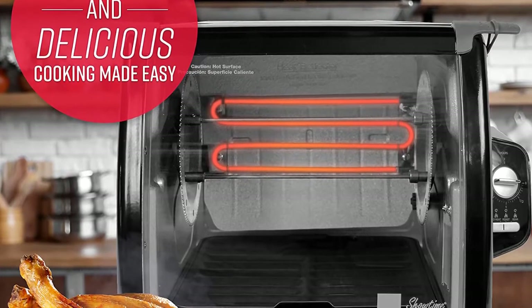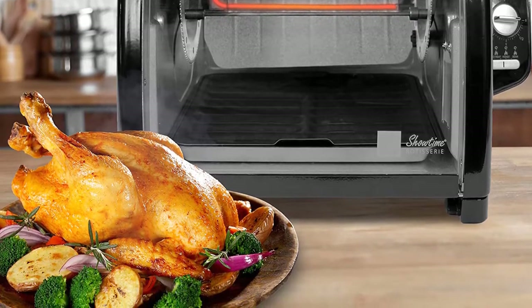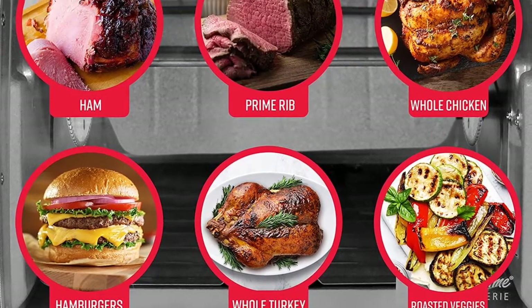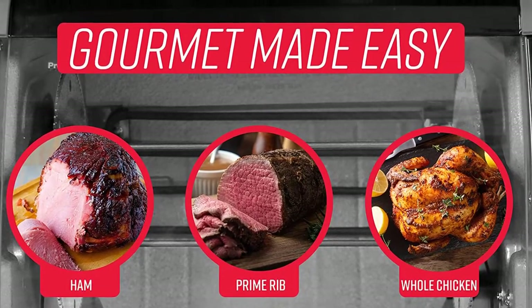Healthy and delicious rotisserie cooking seals in flavors while fat and grease melt away, leaving you with deliciously moist, flavorful, healthier poultry and roasts. Perfect for preparing keto-friendly, low-carb meals.